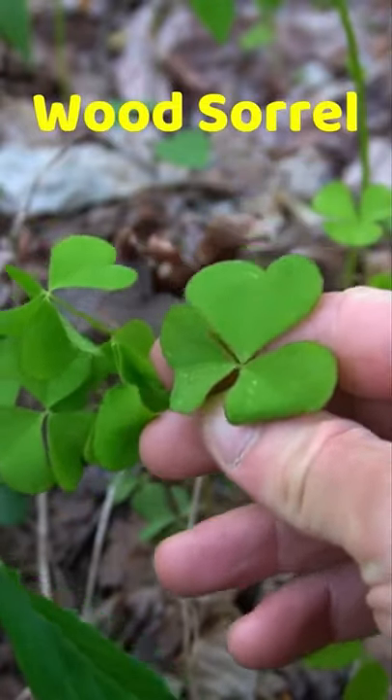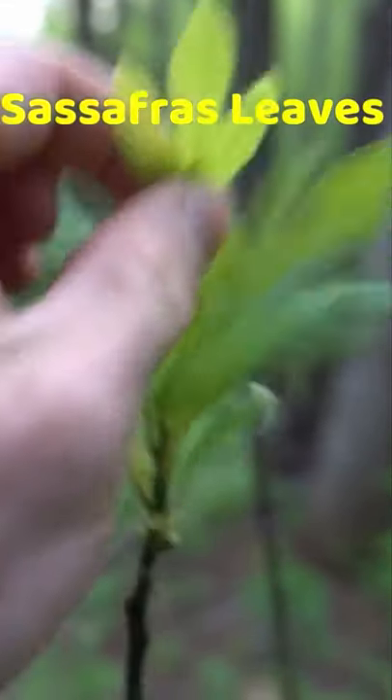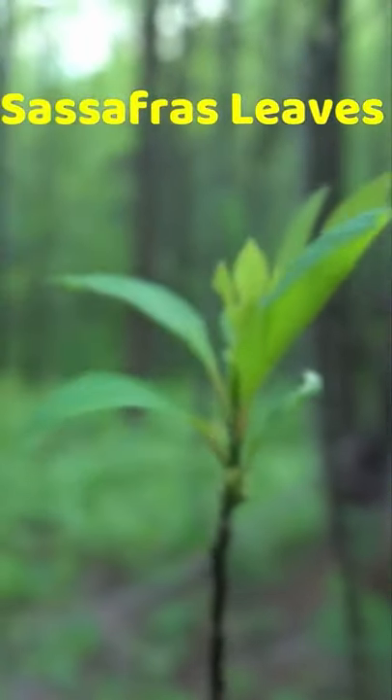Did you know there's a plant in the forest that tastes similar to a Sweet Tart? It's called wood sorrel and it's full of vitamin C with a sweet and sour taste. It's a great trail nibble while hiking, or collect some to bring home for a salad. I also recommend pairing it with sassafras, which tastes more like a fruit.